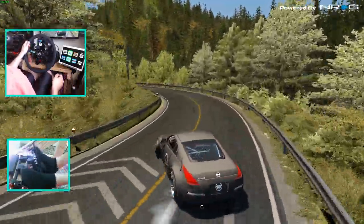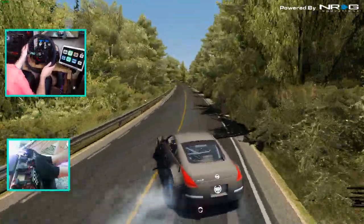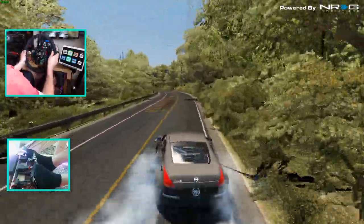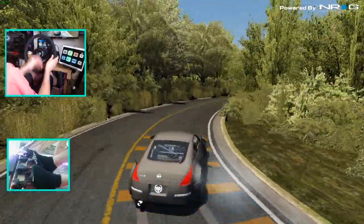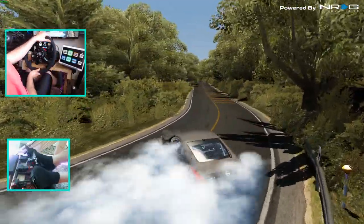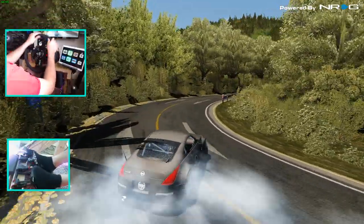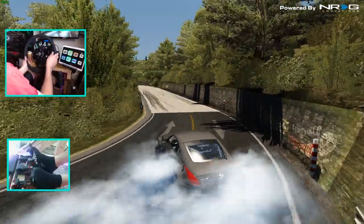We go slow up here, just feathering the throttle. We managed to save it with a 360 for style. Did I choose Akina uphill? I think I might have. Oh, right on the edge. I love this 350Z — one of my favorite cars. This is a really long e-brake drag; one of my favorite handling cars and favorite cars to drive.